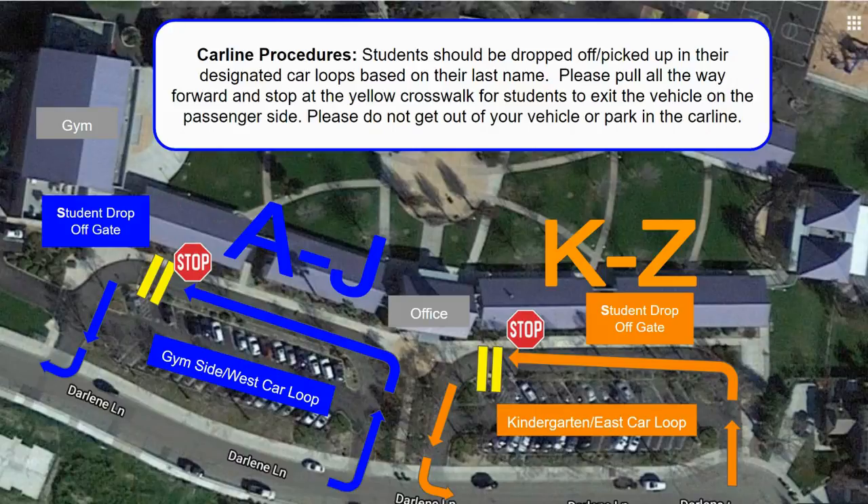Students need to be dropped off in their designated loop based on their last name. Please pull all the way forward and stop at the yellow crosswalk for students to exit the vehicles on the passenger side. Please do not get out of your vehicle or park your car in the car line.